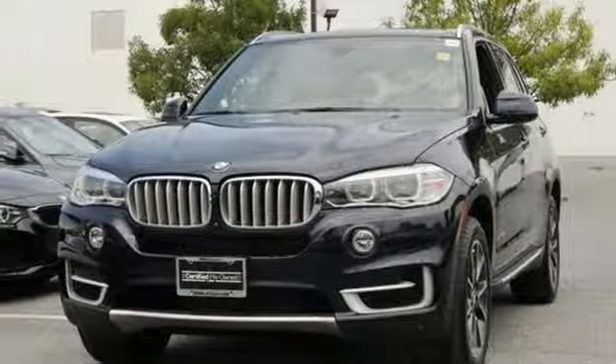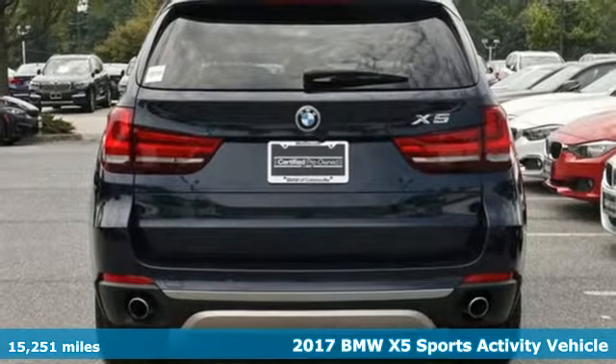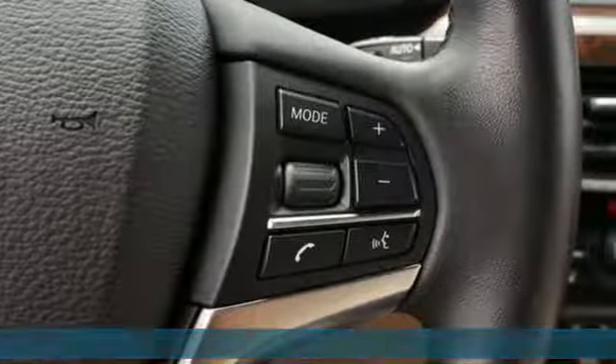It's a 2017 BMW X5. It takes luxury and you to new heights. A great vehicle is comprised of great features like these.